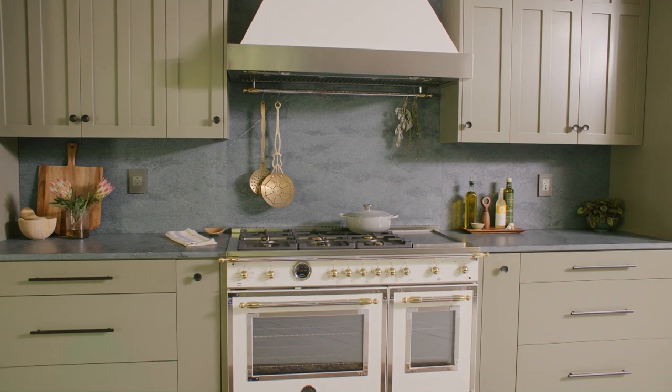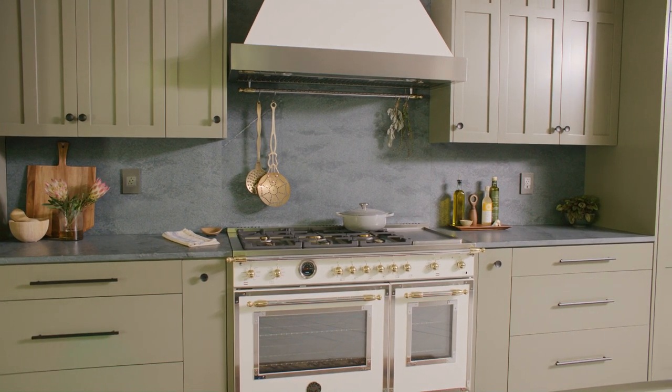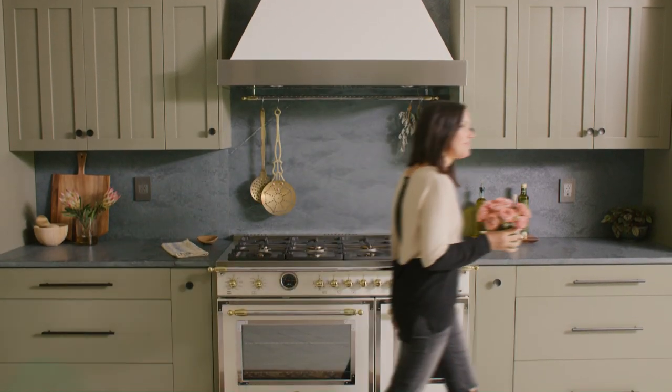Once I saw the Heritage Series range and hood in ivory, I was smitten — I fell in love. It became the perfect centerpiece and created symmetry for the interior wall.